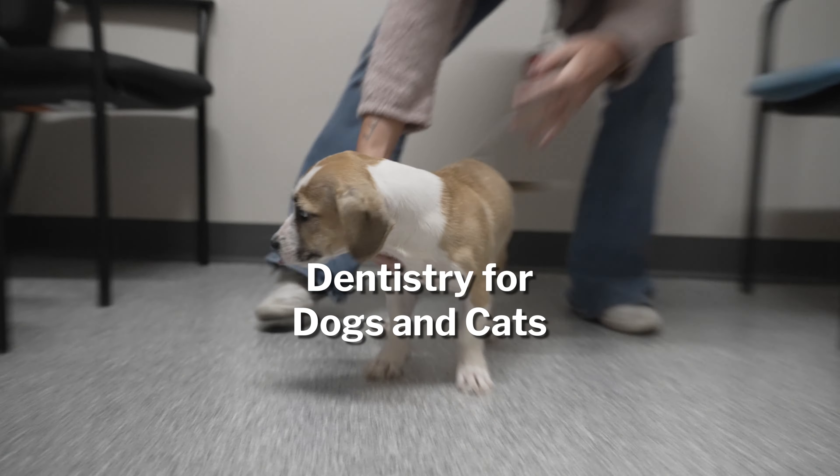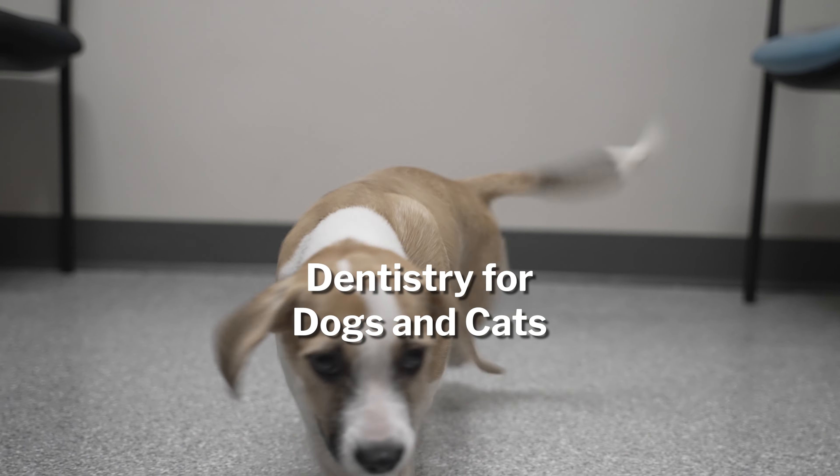Welcome back to the Evolution Veterinary Specialist YouTube channel, where pets and humans are treated like family. Today we're going to talk about dentistry in dogs and cats.